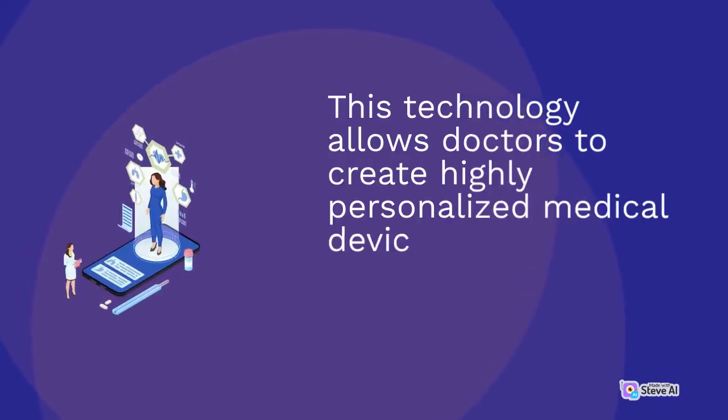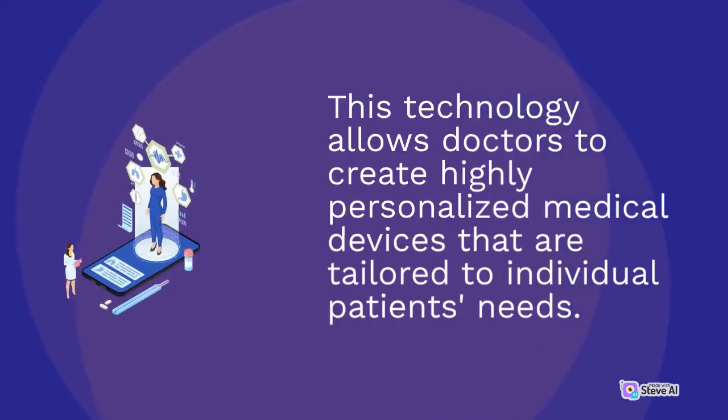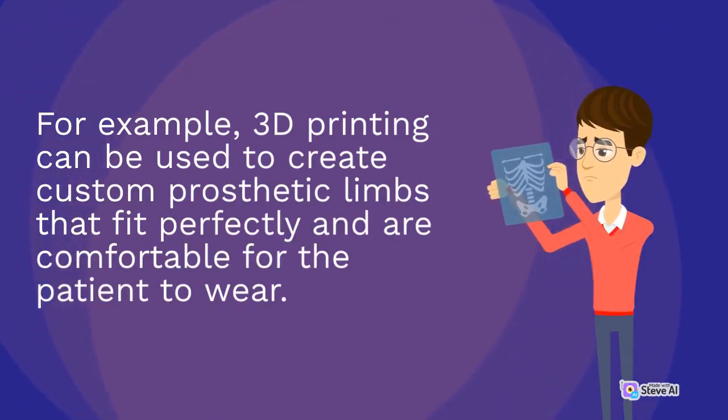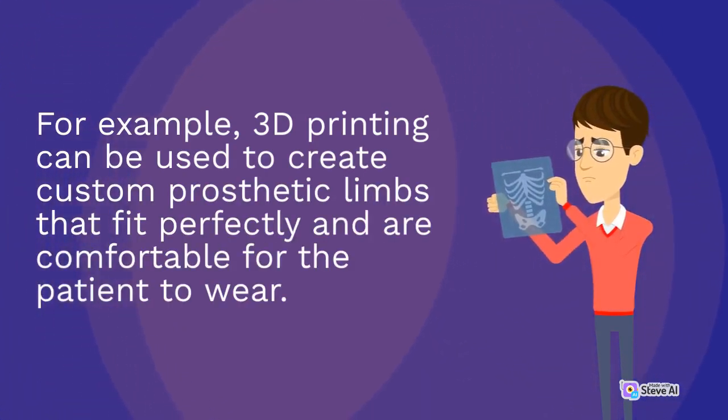This technology allows doctors to create highly personalized medical devices that are tailored to individual patients' needs. For example, 3D printing can be used to create custom prosthetic limbs that fit perfectly and are comfortable for the patient to wear.